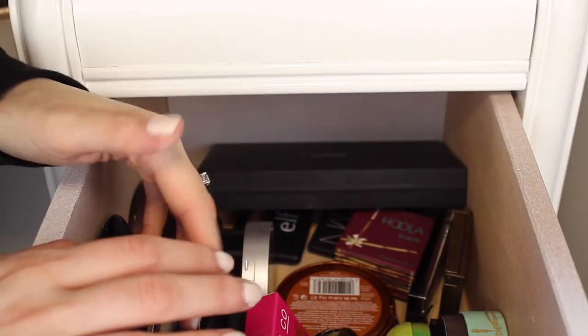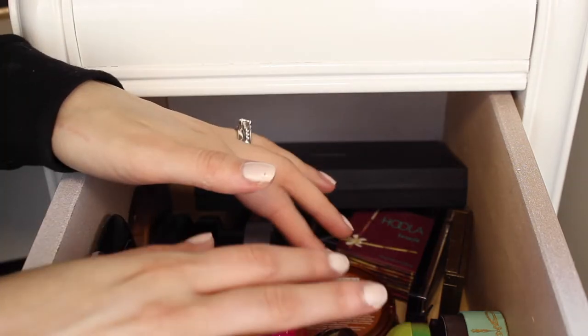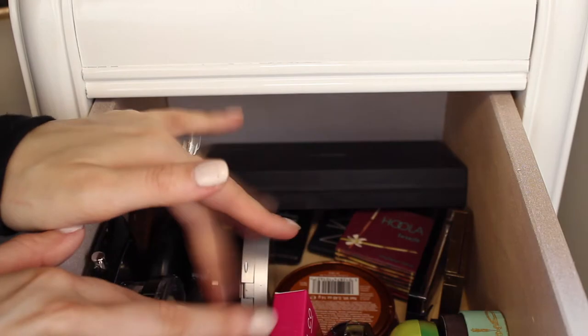If you want to see my bronzer collection and watch me declutter it, then please just keep watching. I accidentally started talking about my highlighters and powders, so I actually did that first. That's why the drawer looks kind of empty because all of those are out right now. Let's just get into these bronzers and blushes.